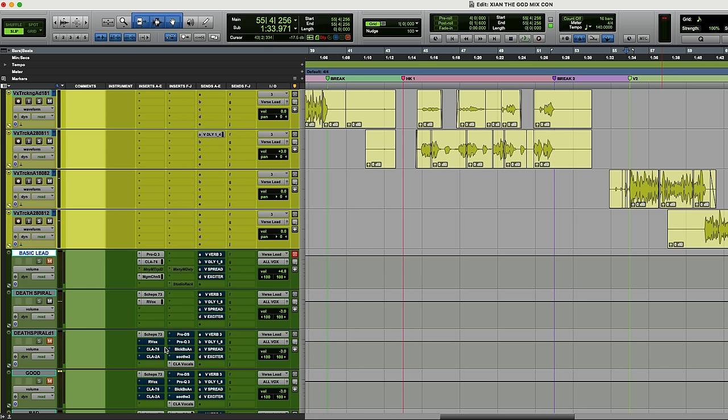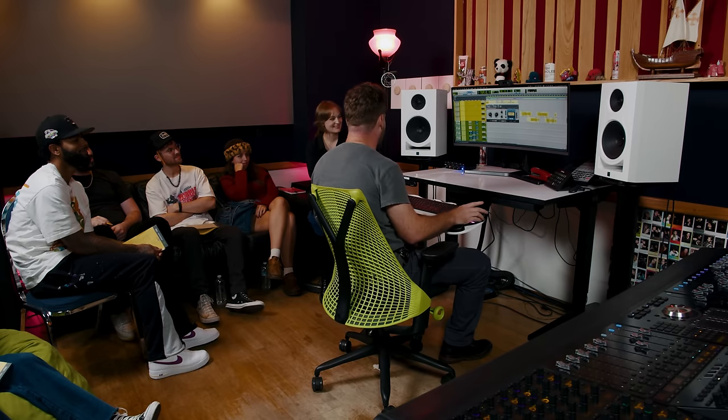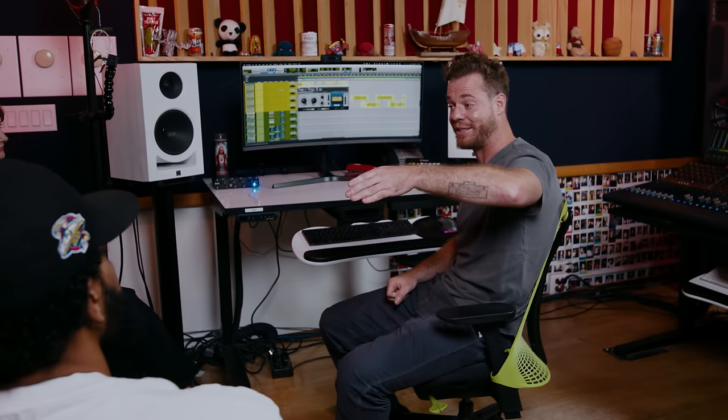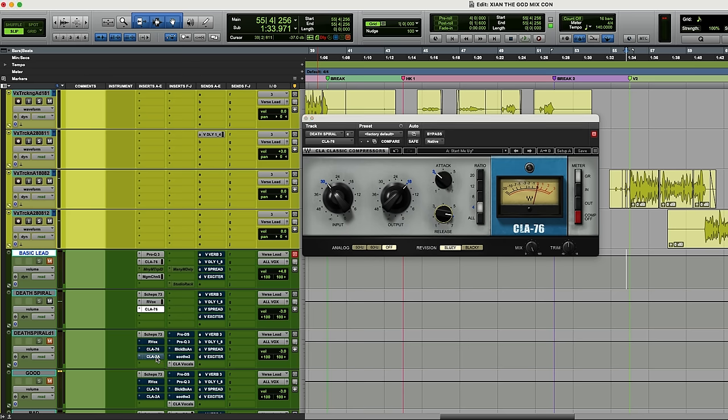It's starting to get there. But everybody agrees on the forums, right? You need at least two compressors on a vocal for it to be good. So rap music — CLA 76, great plugin. I saw in a CLA tutorial that he was pegging the meter, so that's got to be good. So now we're here. One of the great tricks people do is 1176 into LA2A — classic analog move. Along the way, I'm not even really listening to anything, I'm just death spiraling.